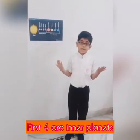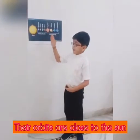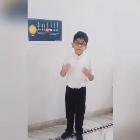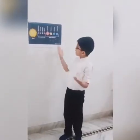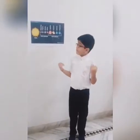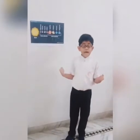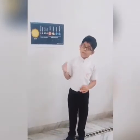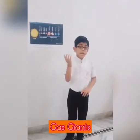The first four are also known as inner planets. Their orbits are close to the sun. They are also known as terrestrial planets. They are comparatively smaller than outer planets. There is an asteroid belt between the orbit of Mars and Jupiter, which separates inner planets and outer planets. Outer planets are also known as Jovian planets.